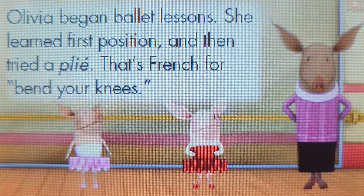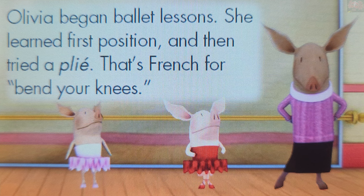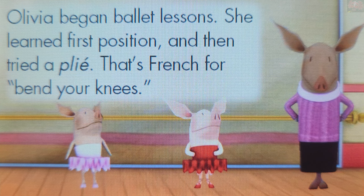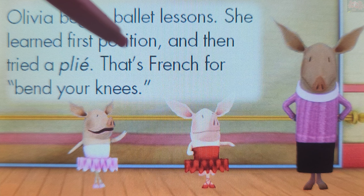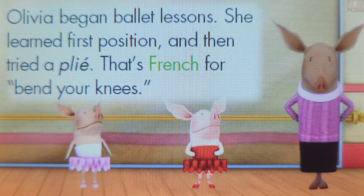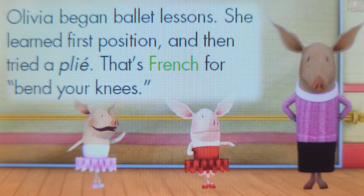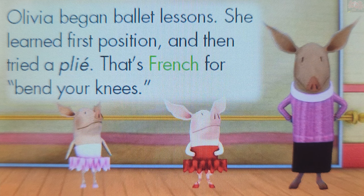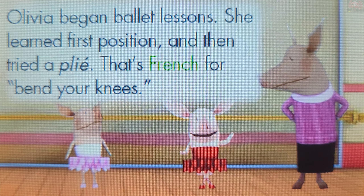Names of languages always start with a capital letter. French is the name of a language. Touch the word French. French! Brilliant! Names of languages always start with a capital letter. French is the name of a language, so it always starts with a capital letter.